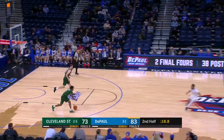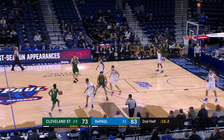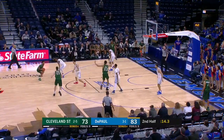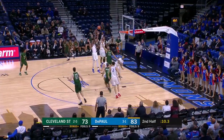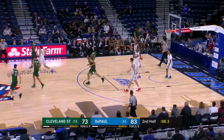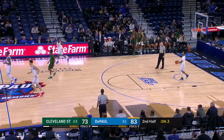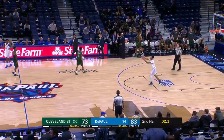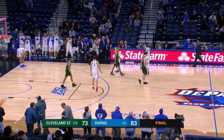Both free throws. DePaul has made six in a row at the free throw line — they have a double-digit lead for the first time in this game. Cleveland State's three-point effort has evaporated in the final eight minutes. The Vikings did not make a three. A couple of crucial turnovers helped DePaul down the stretch.